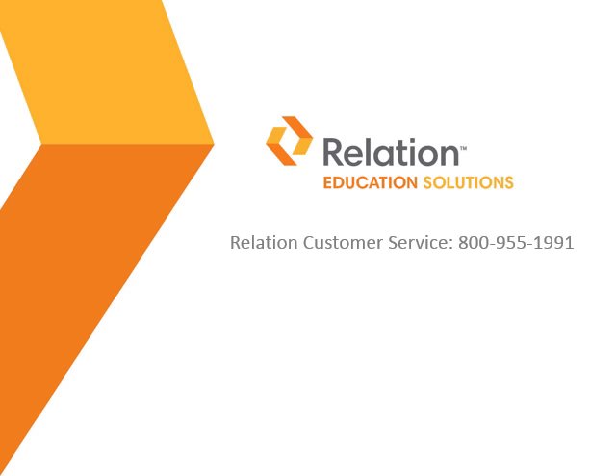Finally, for questions about today's presentation, please reach out to Relation's Customer Service Team by phone at 800-955-1991. We're here to make sure you're comfortable with your insurance and can help answer any questions you may have. This concludes our presentation. Thank you for joining us today. We hope you have a great term.